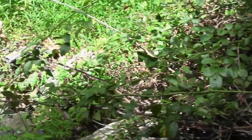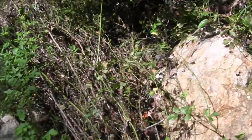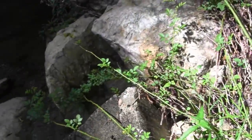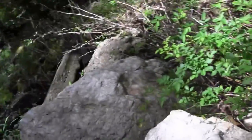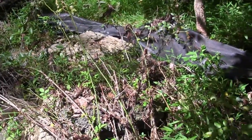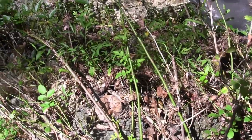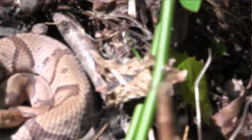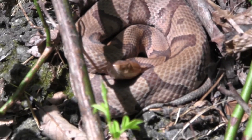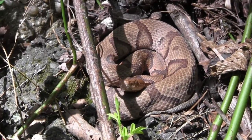There's something — whoa! Look right there! A beautiful copperhead sitting right here. Amazing, look at that beauty. Middle of August — you can't beat that in the middle of August. Beautiful.